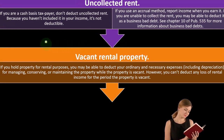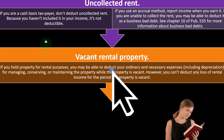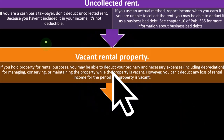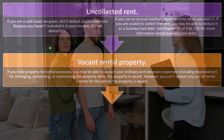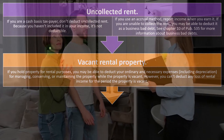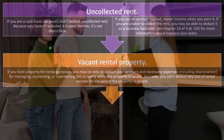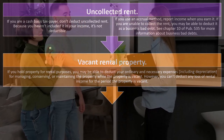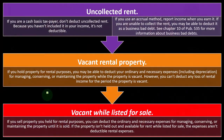Vacant rental property. If you hold property for rental purposes, you may be able to deduct your ordinary and necessary expenses, including depreciation, for managing, conserving, and maintaining the property while it is vacant. However, you can't deduct any loss of rental income for the period the property is vacant. If your intent is to use it for rental property, you would still get the deductions, but the IRS is skeptical of the losses because if you get losses, you might be able to deduct them against other income.